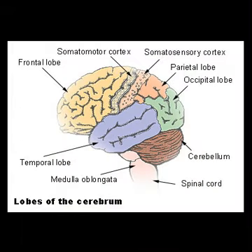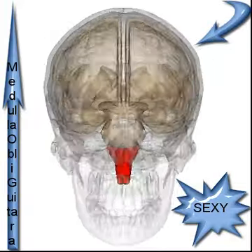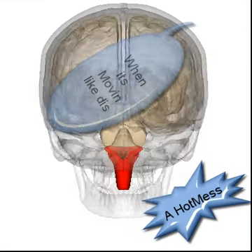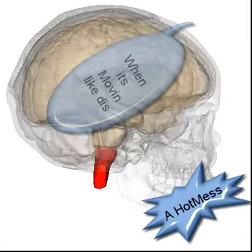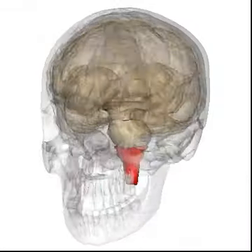M1 contains large neurons known as Betz cells, which send long axons down the spinal cord to synapse onto alpha motor neurons, which connect to the muscles. Premotor areas are involved in planning actions based upon sensory input. This requires the cerebellum.